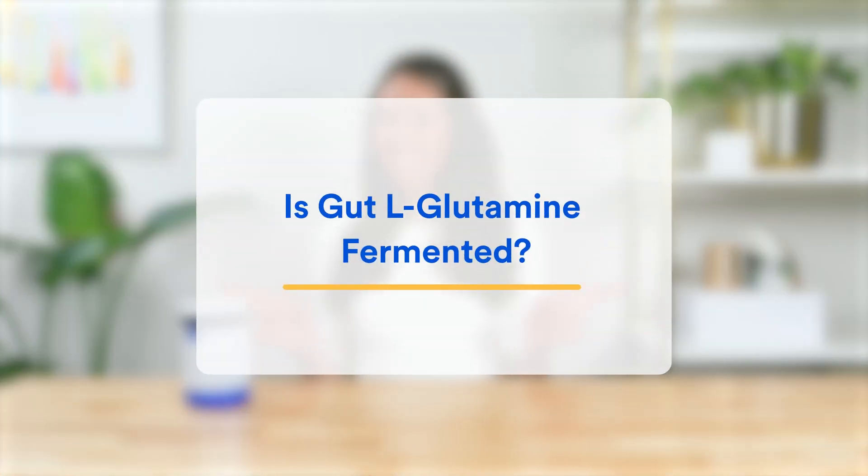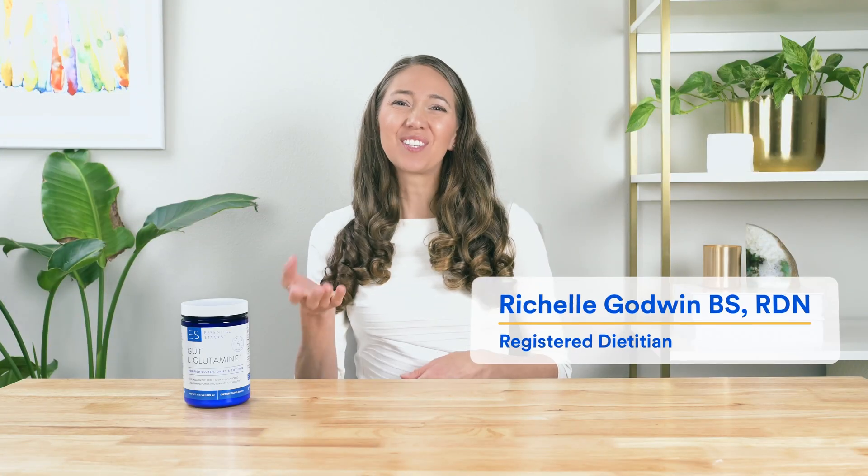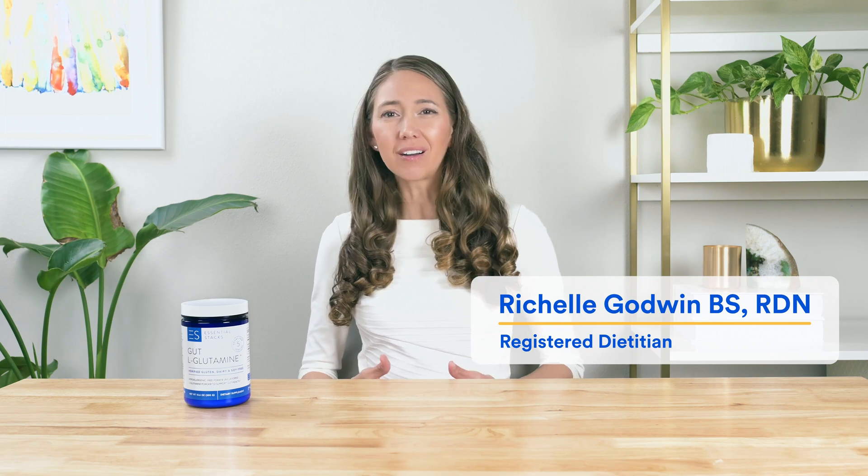Is gut L-glutamine fermented? There are a couple of ways you can make amino acids like L-glutamine. You can make them by extraction or enzymatic reaction, and even by chemical synthesis.